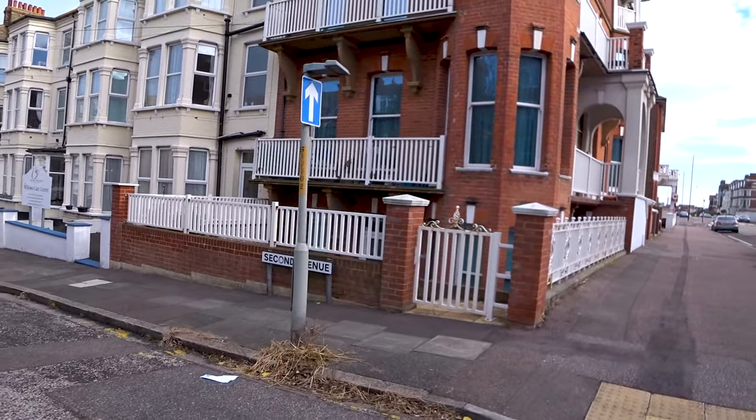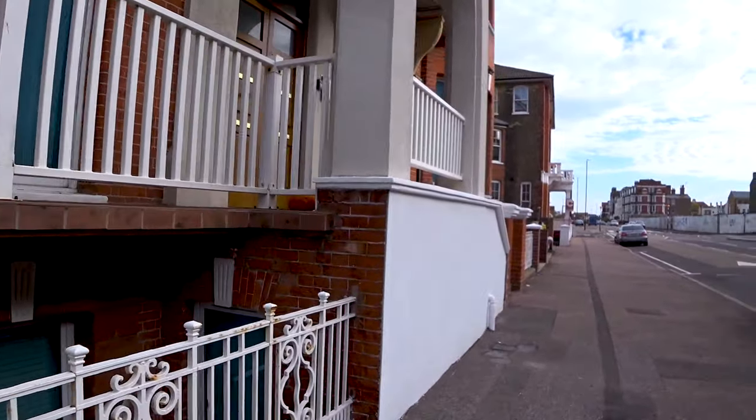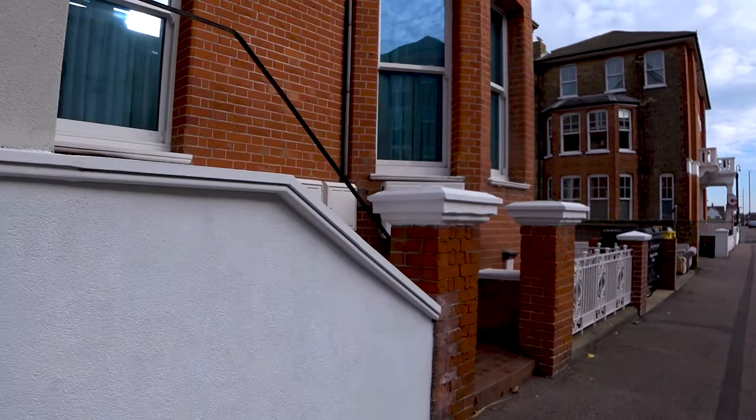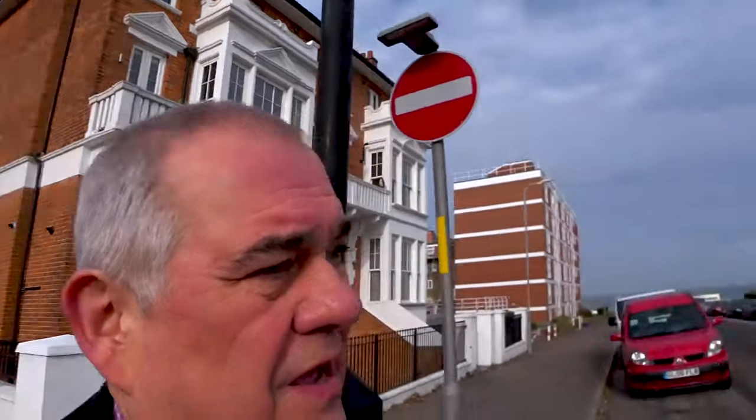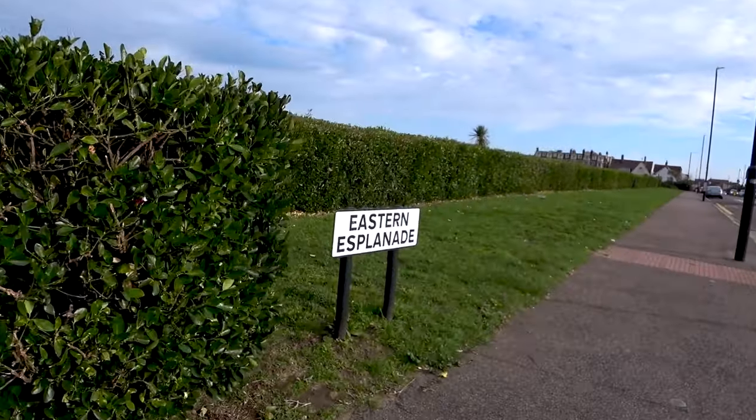There's Second Avenue, which is handy because we've just passed First Avenue, so we know we're going in the right direction. I think there are five avenues. Funnily enough, when I went to college I lived in Chelmsford near a similar arrangement, and after a few drinks at the railway tavern I'd find my way home by counting the avenues - first, second, third, fourth, fifth. Much easier than named streets, especially if you're new. That was about fifty years ago, anyway.